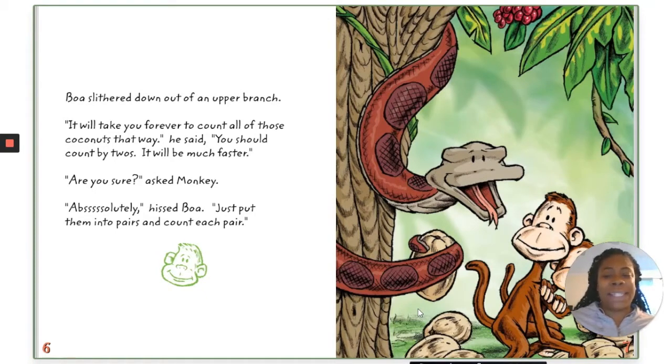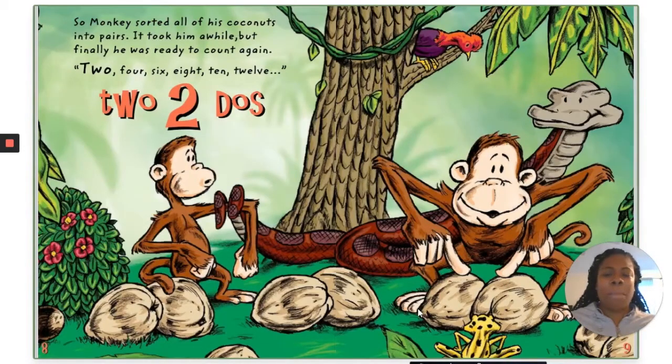"Absolutely!" said Boa. "Just put them into pairs and count each pair." So Monkey sorted all of his coconuts into pairs. It took him a while, but finally he was ready to count again: two, four, six, eight, ten, twelve.